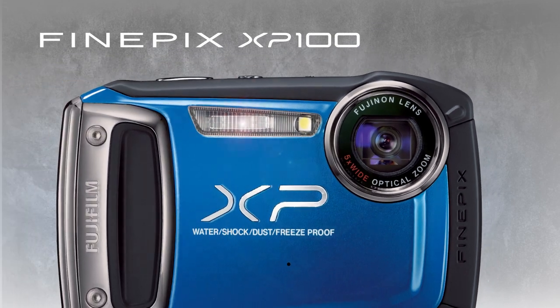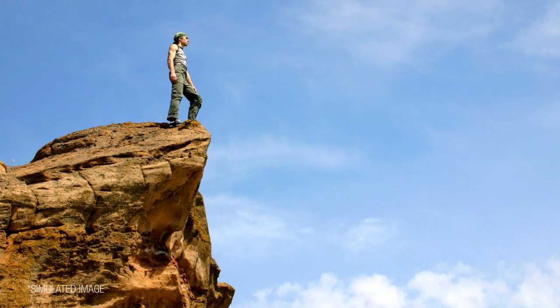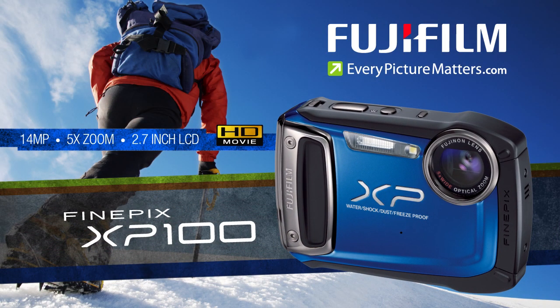Buy the Fujifilm FinePix XP100 and finally have a camera that's built to last through all your adventures. Fujifilm — every picture matters.